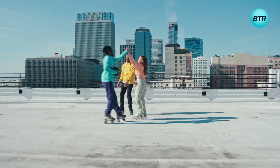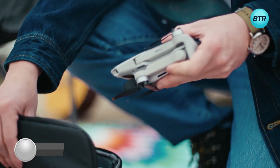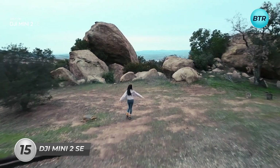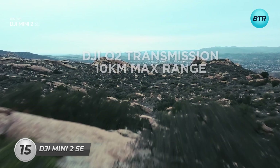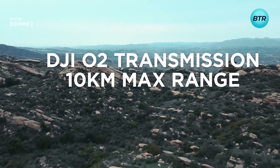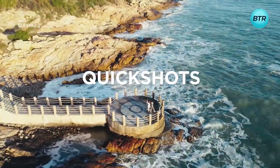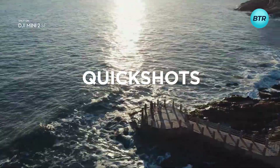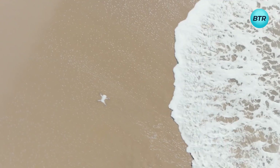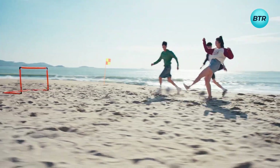Starting with the DJI Mini 2 SE — the tiny drone that packs a powerful punch. Equipped with the OcuSync 2.0 transmission system, this drone has a range of up to 10 kilometers, allowing you to capture breathtaking shots from even further away. With its stable video feed and 31-minute flight time, you will have plenty of time to explore the world from a whole new perspective.